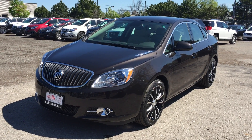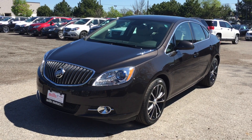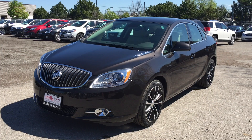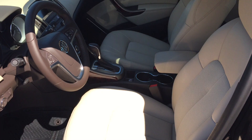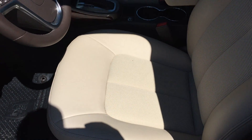Welcome to another beautiful day here at Mills Motors, located at 240 Bond Street East in Oshawa. Today we're looking at the very nice 2016 Verano sedan, shown here in one of my favorites, Mocha Metallic. Under the hood it has the 2.4 liter 4-cylinder engine with a 6-speed automatic transmission.